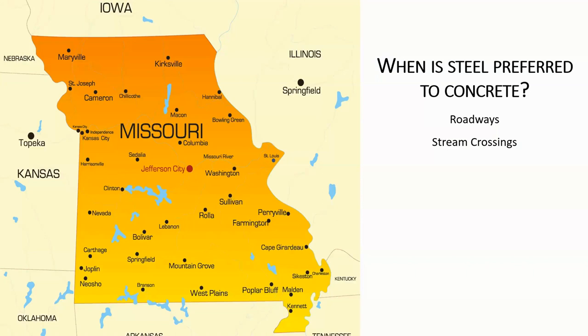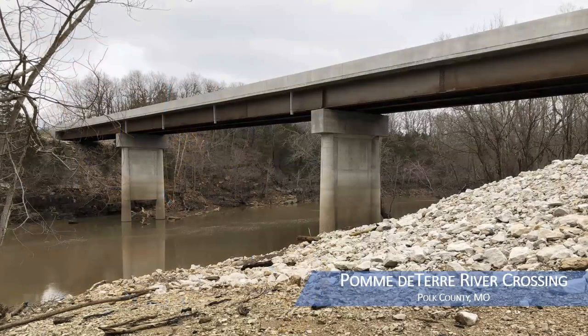We also put bridges over stream crossings, and steel can be a good choice there. This is a bridge over the Pomme de Terre River in southwest Missouri. This one happened to be an alternate bid where two sets of contract documents were drawn up — one for a steel bridge and one for a concrete bridge — and the steel bridge was used. We're going to get more into alternate bids further on in the program.